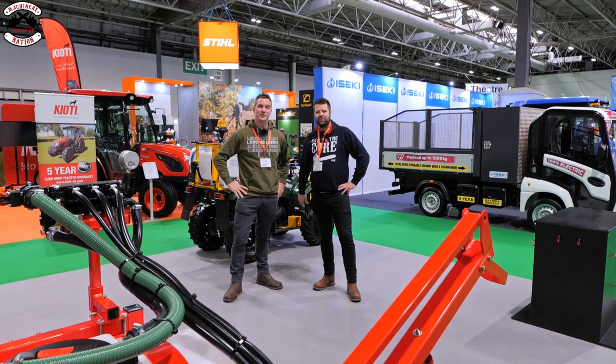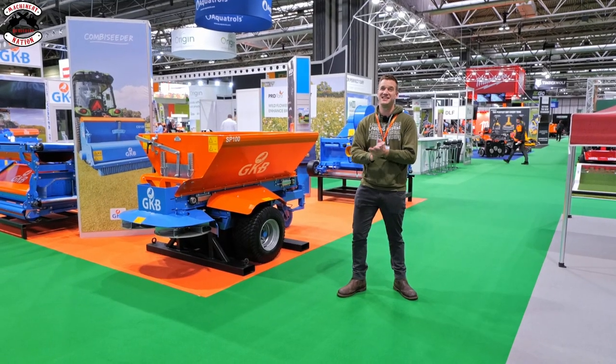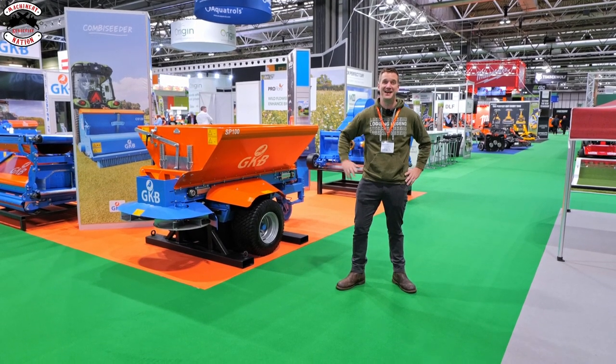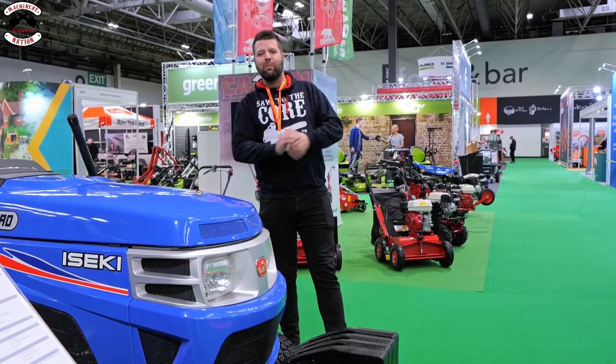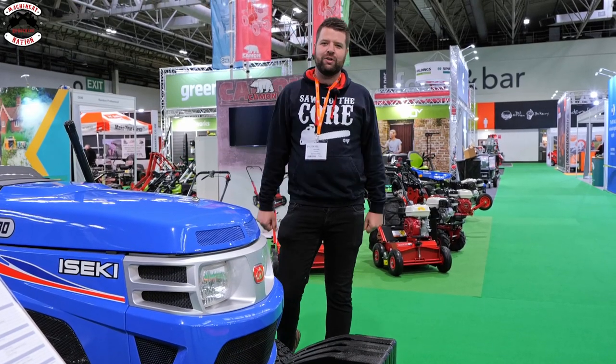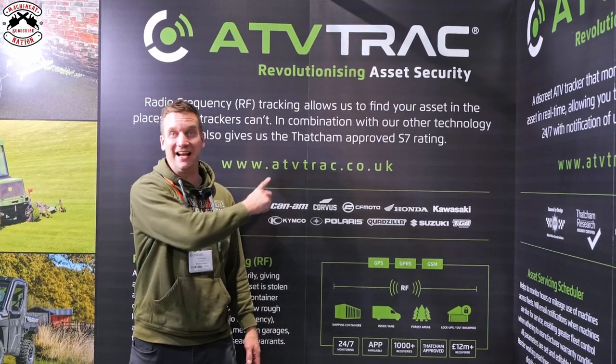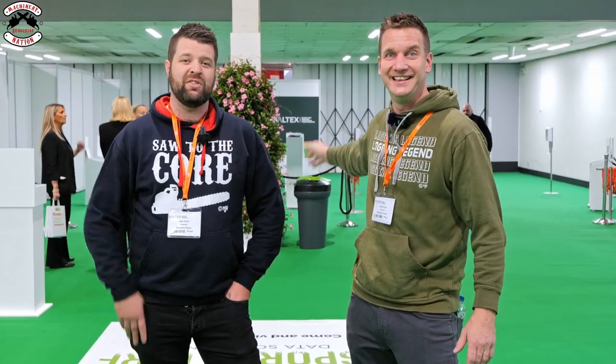We are at Saltex 2022. It has been 12 months since we featured our first Saltex video, and this year it's going to be even bigger and even better - more machines, more manufacturers, and more technology: battery power, remote control, petrol engines, and even some dirty diesels. This video is sponsored by ATV Track, more about them later. They are about to open the doors to let the public in, so let's bring on Saltex 2022.